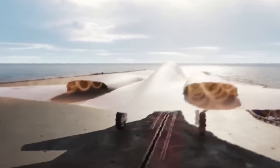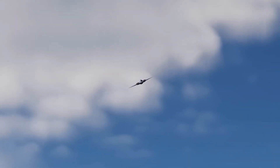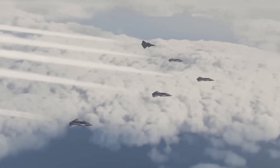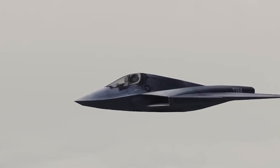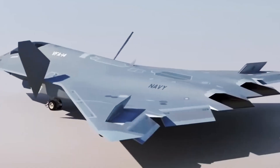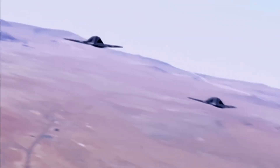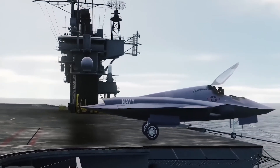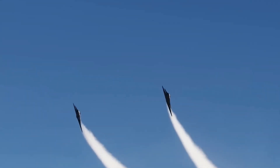The X-44 was designed to push stealth technology beyond even the F-22's impressive capabilities. While definitive details about its advantages remain shrouded in mystery, its bold design and technological innovations offer intriguing clues. Despite the high cost of reviving the X-44 from its F-22 origins, its essence might still influence the upcoming NGAD fighter. Renderings of the NGAD reveal a striking resemblance to the X-44's tailless, wedge-shaped design, suggesting a possible lineage aligning closely with the X-44's advanced features.